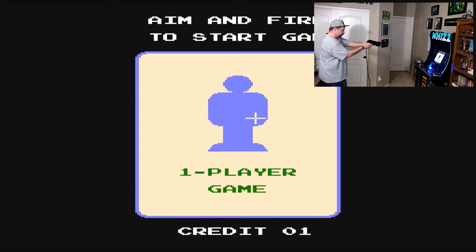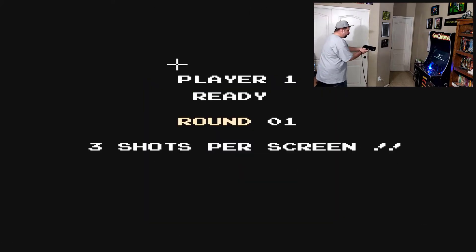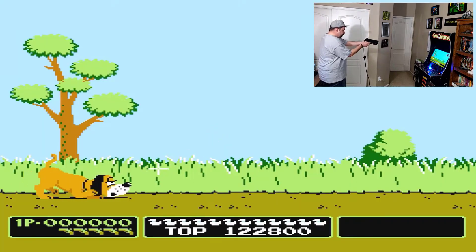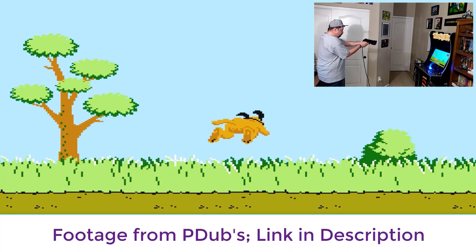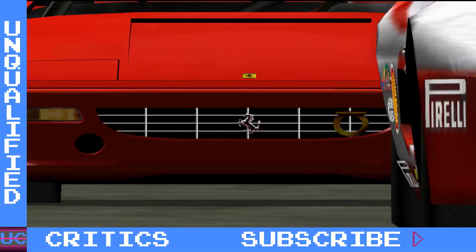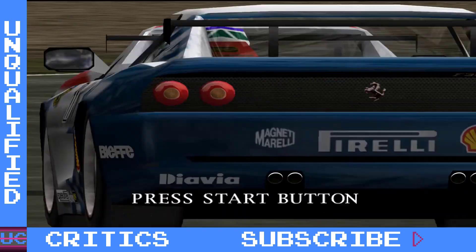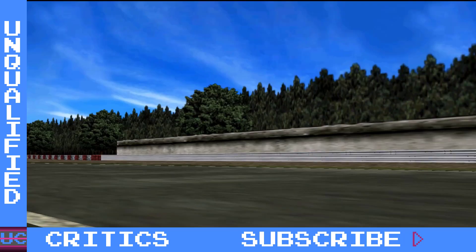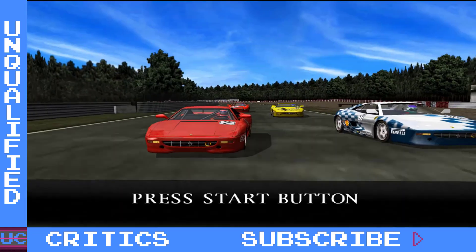Welcome back guys and gals. David from Unqualified Critics with the retro wrap-up for this week. We've got some interesting news hit this week. You can now add light guns to your AtGames Legends Ultimate — for those of you looking for shooter games, it's finally here. There's an upcoming Ferrari class of arcade cabinet from Arcade1Up. The TurboGrafx Mini is finally available for pre-order again, so it looks like it's not canceled after all, and a lot more. Let's jump in.